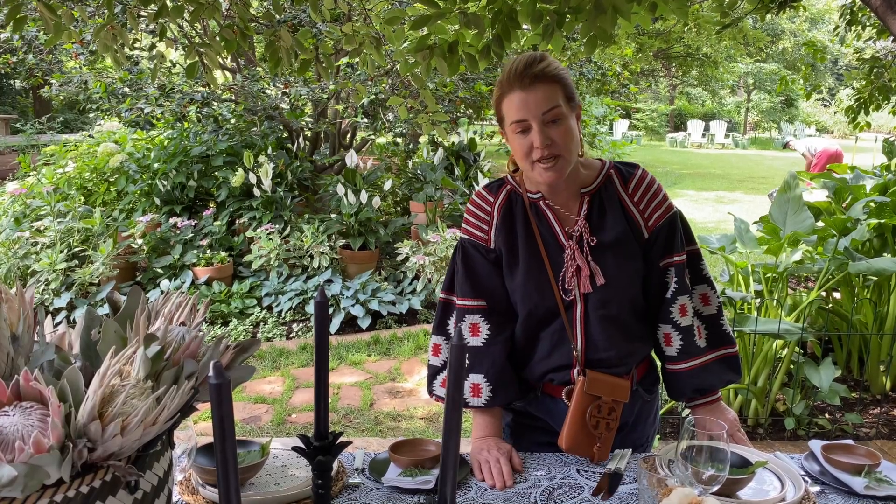Good day everybody! We haven't done a tablescape for a while, so I'm very happy to present my afrocentric tablescape to you today.